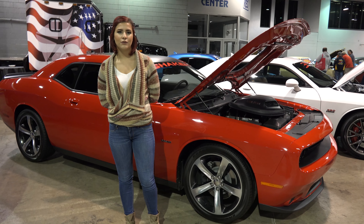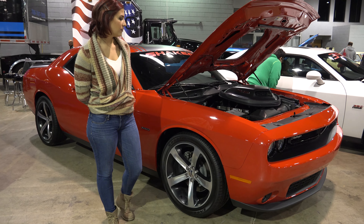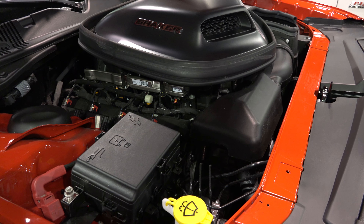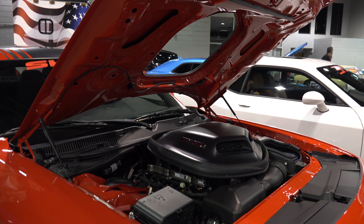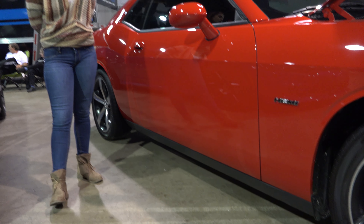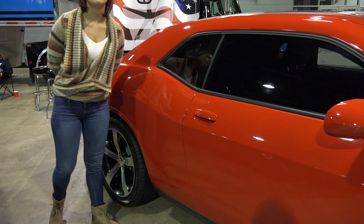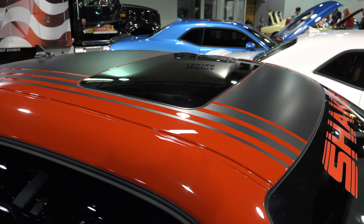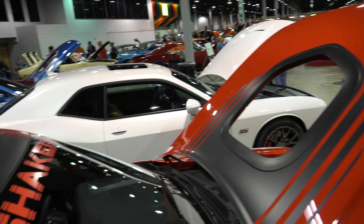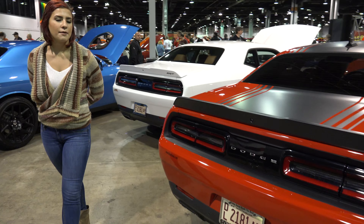My name is Sophie and I'll be introducing the brand new 2015 Dodge Challenger. This car includes a V8 engine and brand new chrome rims. As you can tell, it has a beautiful orange paint job with a matte black stripe along the top. This car also includes a moonroof and tinted windows. As you move along to the back end of the car, you'll notice it has dual exhaust with a matte black spoiler.